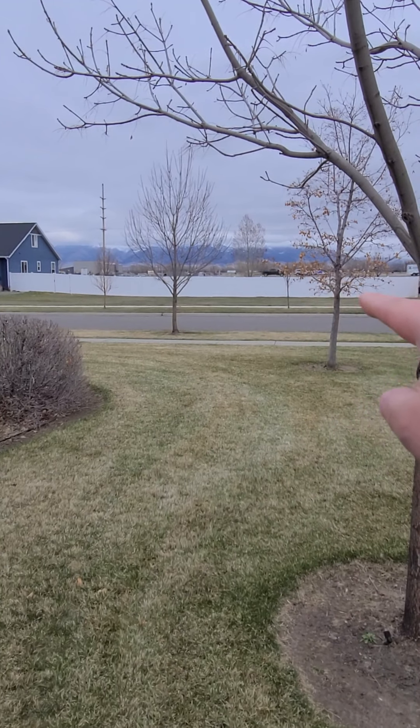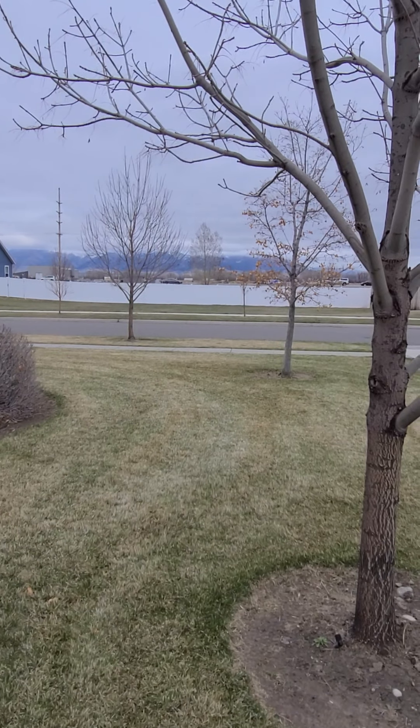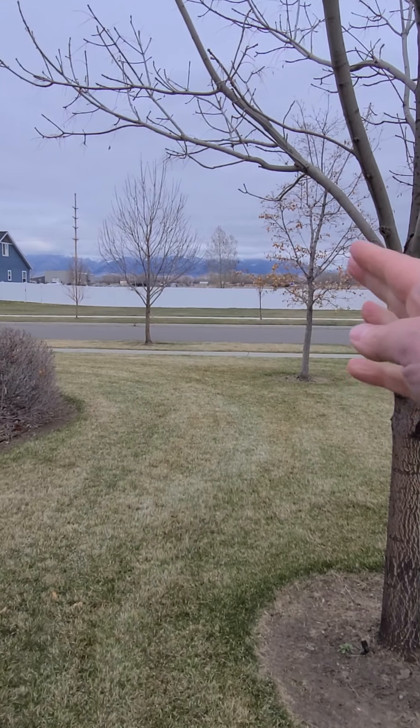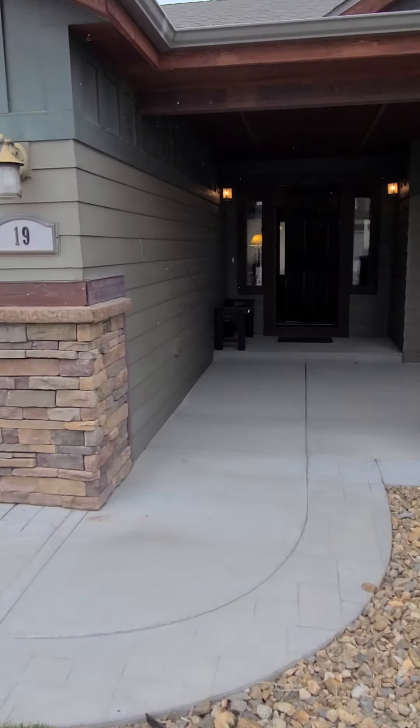So Jackrabbit is right there. I do hear quite a bit of traffic going by. There will not be a house built here, which is good and bad — you've got the views of the mountains, but you also have nothing blocking that sound. Something to keep in mind.